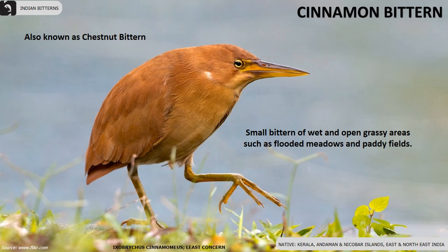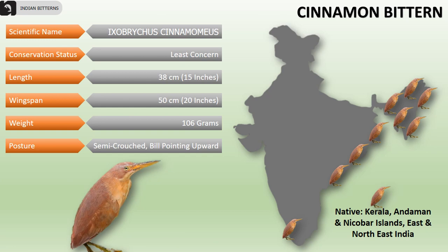The Cinnamon Bittern, also known as the Chestnut Bittern, is a small bittern of wet and open grassy areas such as flooded meadows and paddy fields. They are mainly found in Kerala, Andaman and Nicobar Islands, and east and northeast India. Their overall length is 38 centimeters, wingspan is 50 centimeters, and they weigh 106 grams. Their posture is semi-crouched with bill pointing upwards.